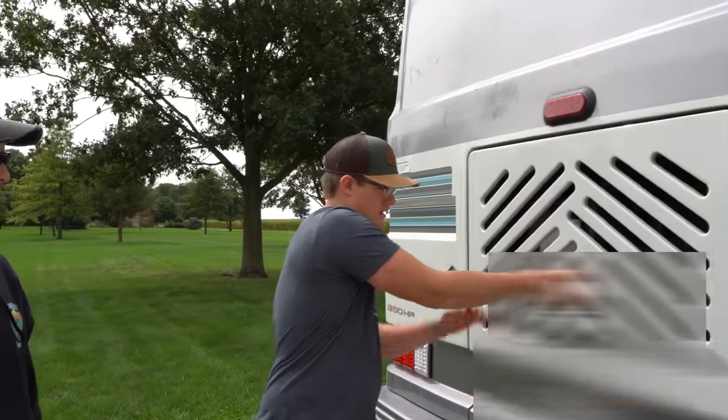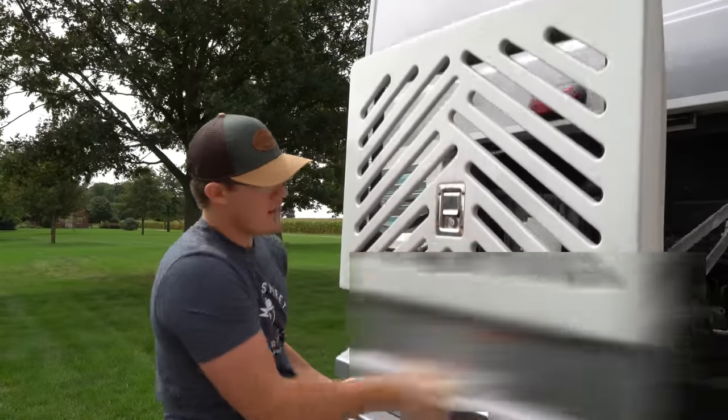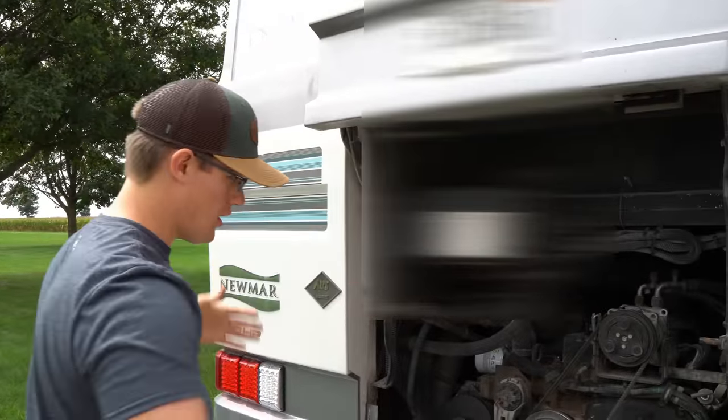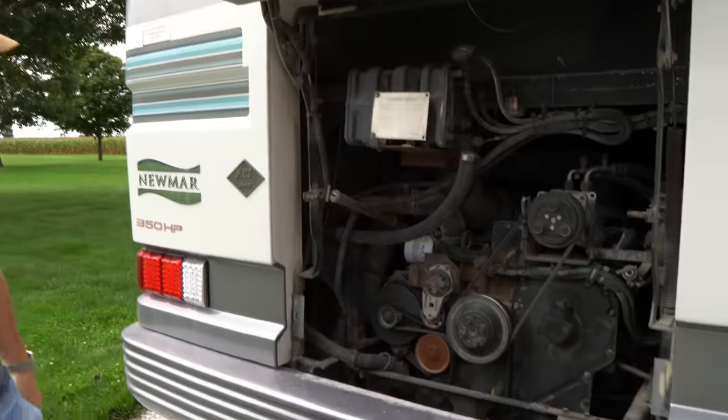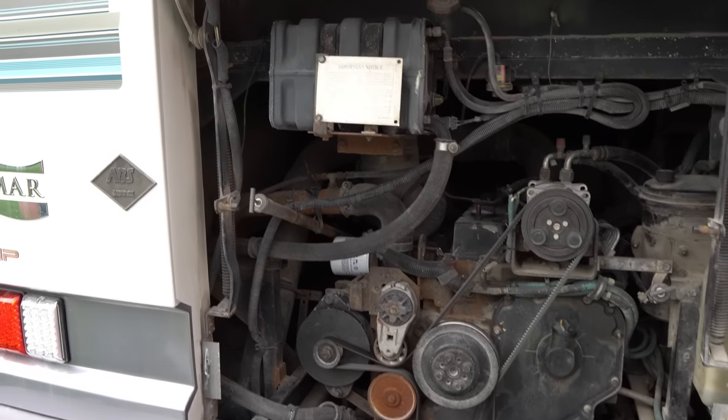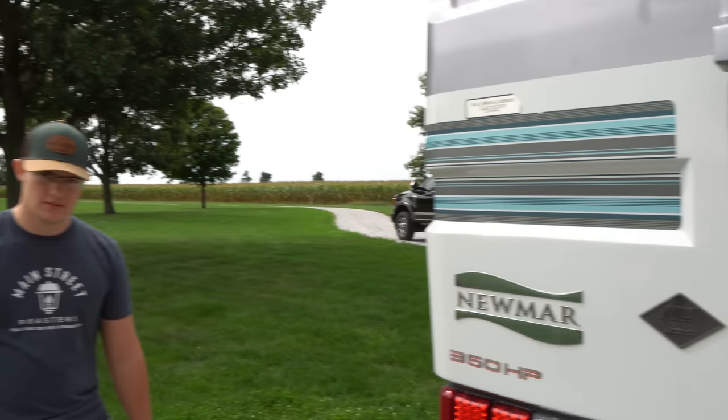Back here is your engine access. This isn't nearly as much room as the newer ones — the newer ones have much wider doors — but you can get to a lot of stuff through that. And how many miles does this have on it? 130,000 miles, and it's still going down the road.